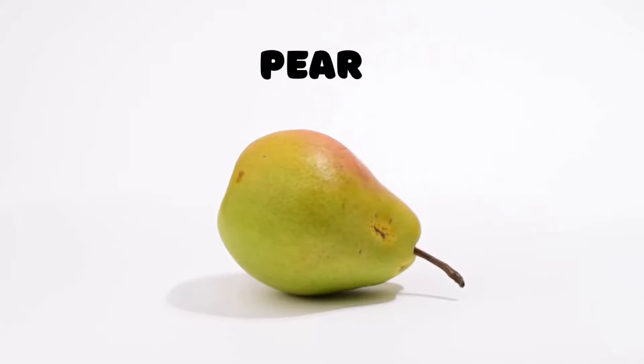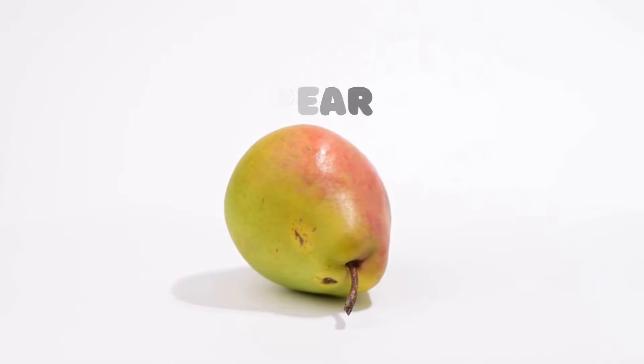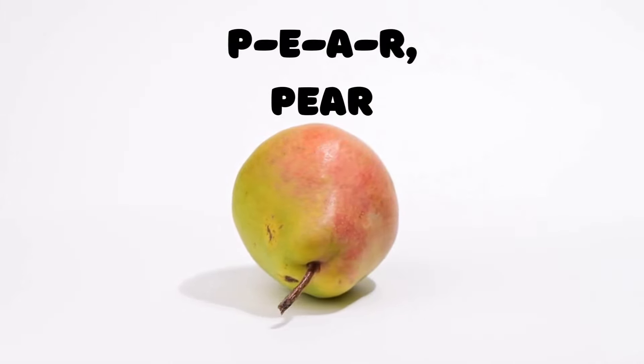Pear! Next up, we have a fruit that's shaped like a teardrop — the pear. P-E-A-R spells pear. Let's say it together: P-E-A-R, pear.